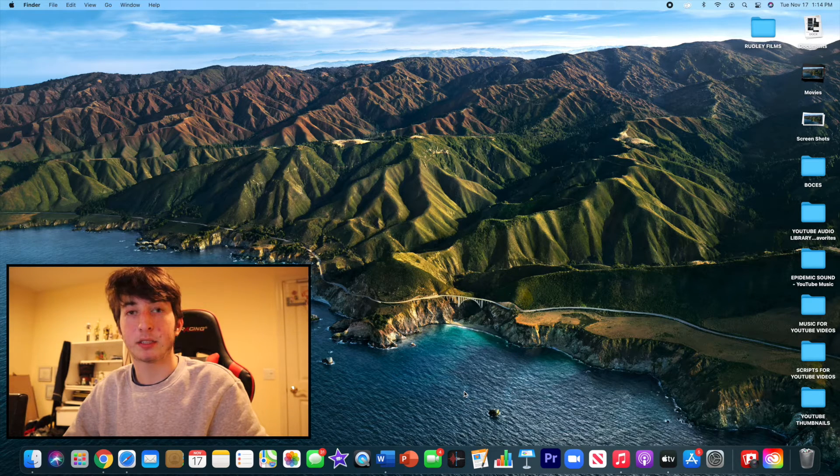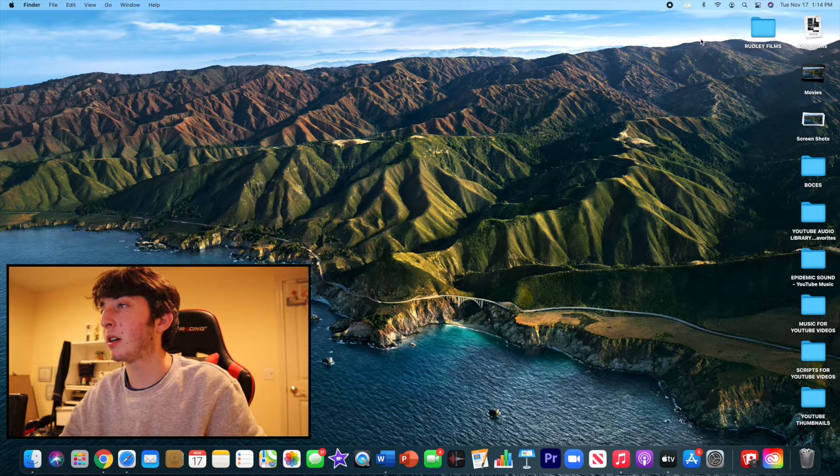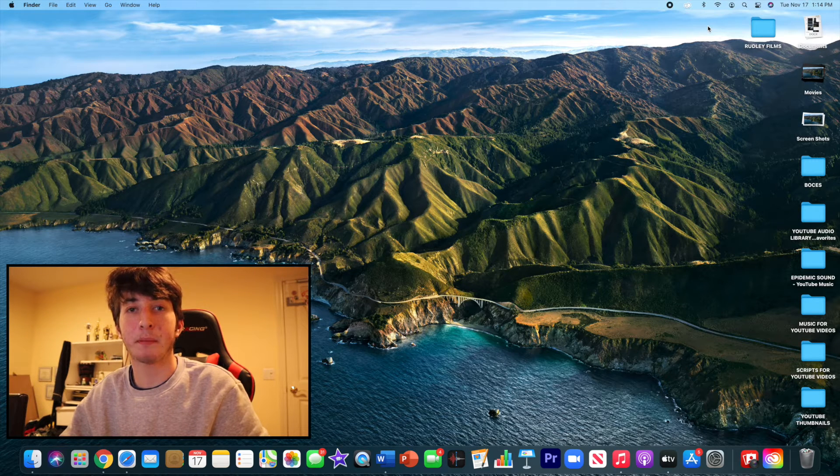Now that we have the update installed on the Mac, the first thing you'll notice is up in the menu bar there's a new Control Center. On the previous update, macOS Catalina, it had the date, time, and your full name, but with this new update it does not have that.